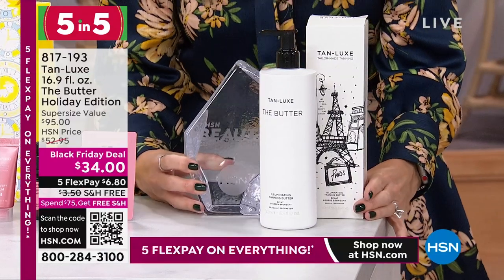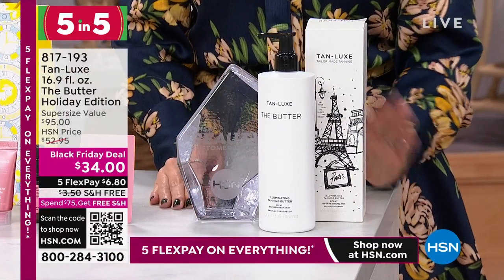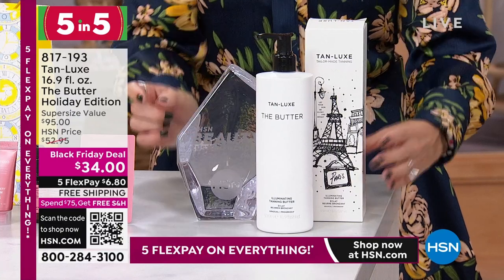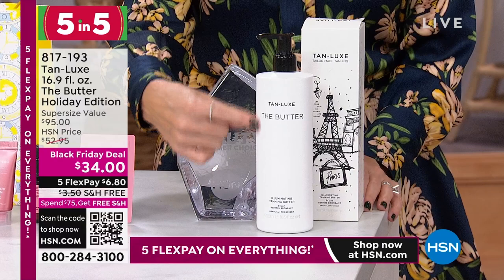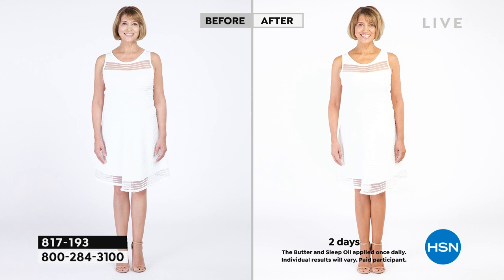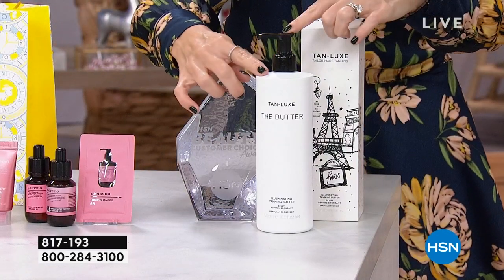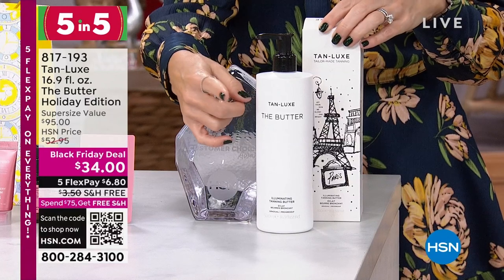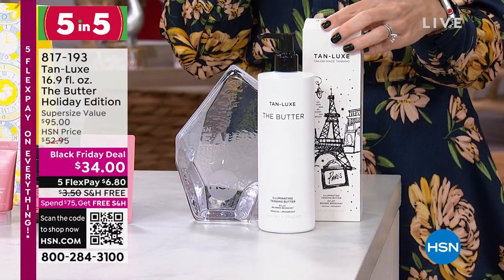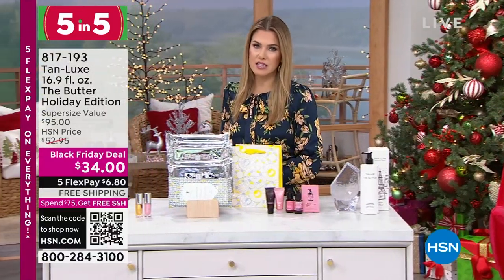Boy, do I wish I had known I was wearing a dress today — I would have Tan Luxed! This is the number one seller, award-winning, customer beauty choice award winner. Normally we sell the 6.7-ounce for $38. Only at HSN do you get the holiday 2022 packaging — two and a half times the size. It's an illuminating, moisturizing, nourishing hydrator that gives you a soft, gradual, natural glow. It works with your body's own chemistry. Streak-free, easy application — it gives your skin a candlelit glow, not an orangey tanner. This is two and a half times the size of the regular and under $8 — $7 to get it home.